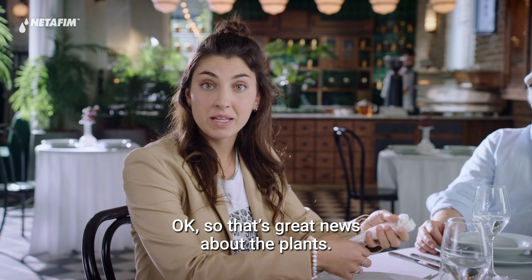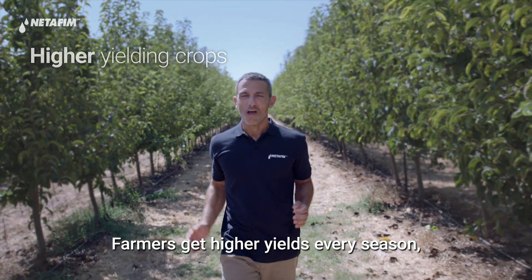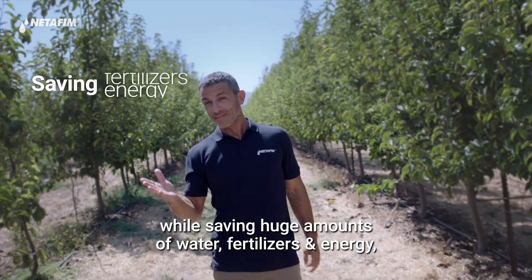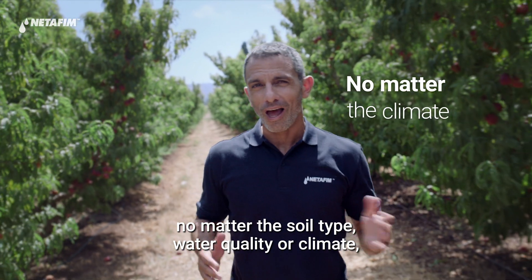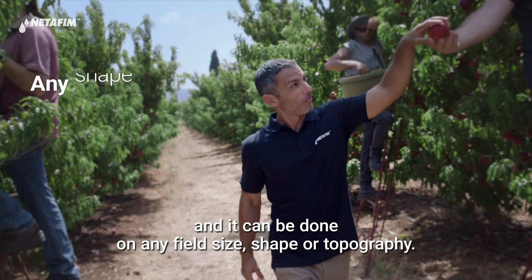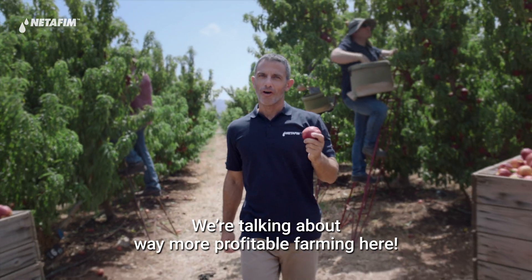And what about the farmers? Farmers get higher yields every season, while saving huge amounts of water, fertilizers, and energy, no matter the soil type, water quality, or climate. And it can be done on any field size, shape, or topography. We're talking about way more profitable farming here.